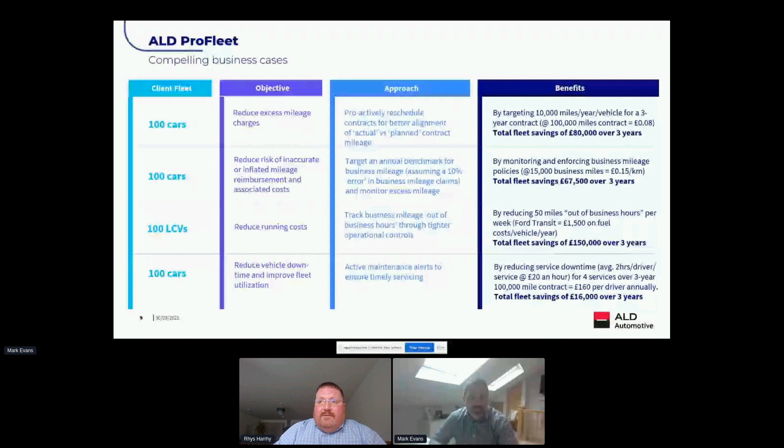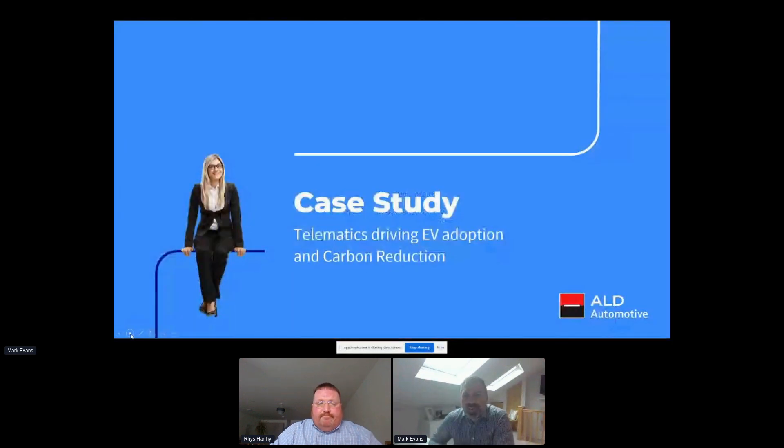The connected car platform will allow us to react to those changes and work with our customers to make them as easy as possible. One of the current challenges for our customers is the electrification of their fleets, and knowing which drivers and vehicles are most suitable for the job in hand — and that's a nice segue to hand over to Mark to run through some of the recent successes we've had in the UK with customers using the connected car data.